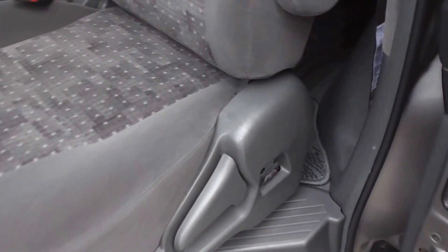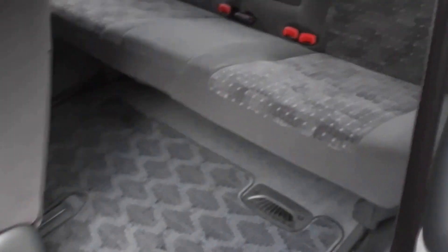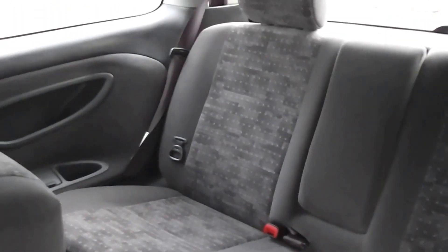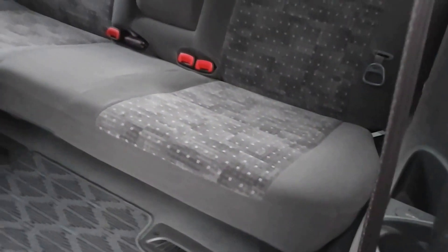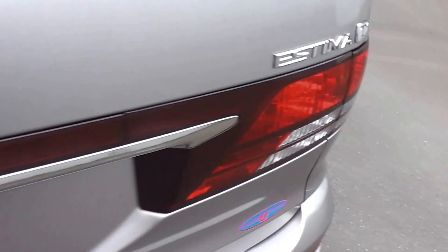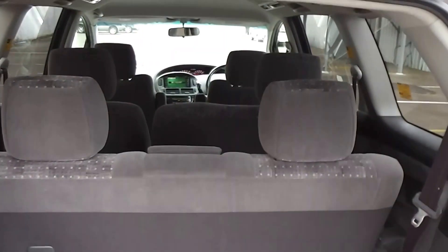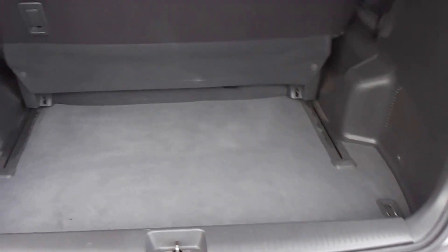Full set of factory floor mats. A feature of the Estima is that the middle row seats can slide, so you can adjust them to any position as you can see — wherever you want it to work for you and your family. You've also got three seats in the back, and the back row seats can slide as well. You can even move them further forward if you move the middle row seats forward too, so there are plenty of options with seating.